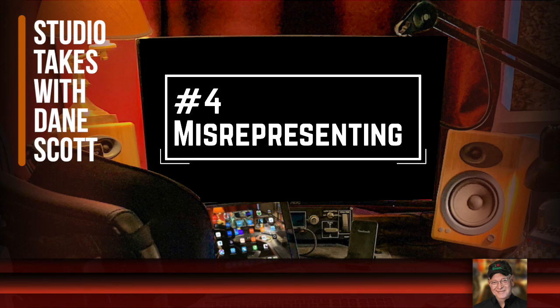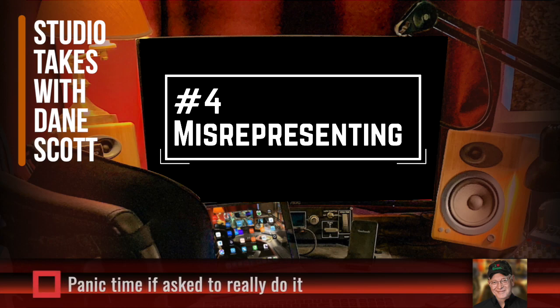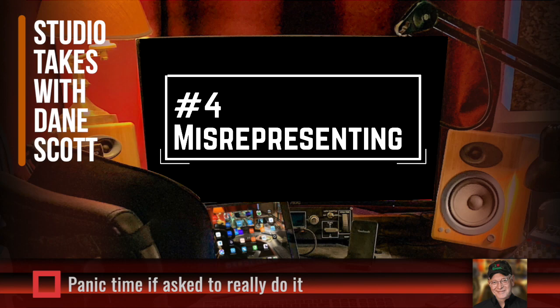Or someone claims they can do a French accent and says 'ho, ho, ho, of course' — but if presented with the actual role of an English-speaking Frenchman in a drama, they'd never be able to pull it off convincingly. By the same token, you might be able to pull off a line or so in a special delivery style with the help of a coach while recording, and it might sound pretty good in your demo. But if you were ever asked to do that for real, you'd have a panic attack. Don't put half-baked, undeveloped styles into your demo — that's a great way to back yourself into a corner with a client.